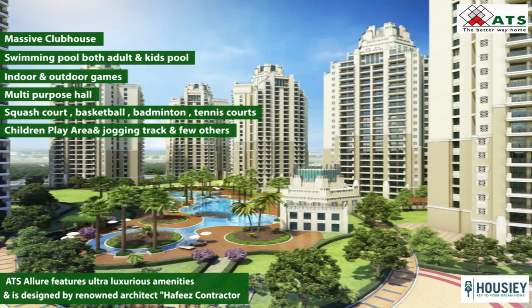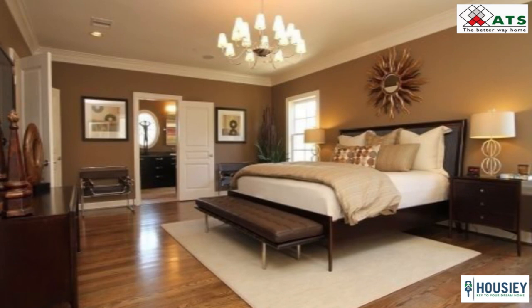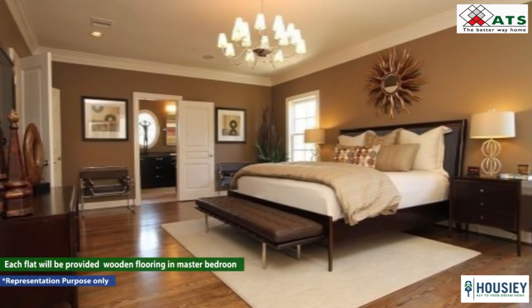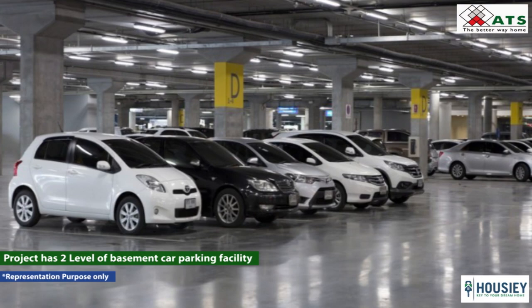As mentioned, it is a part of the 100 acres ATS township, Provincity Olympia. So in coming years when it is ready, the project will have everything from schools, health facilities, sports facilities and more — meaning it will be a small city of its own. Each flat will be provided with wooden flooring in the master bedroom and branded sanitary and other fittings. The project also has 2 levels of basement car parking facility.